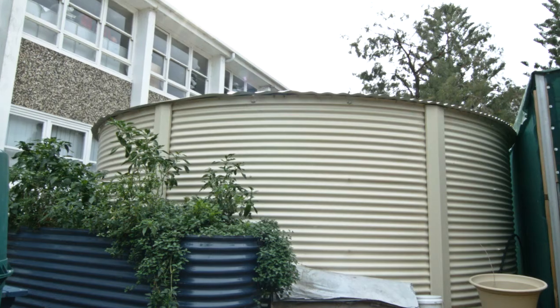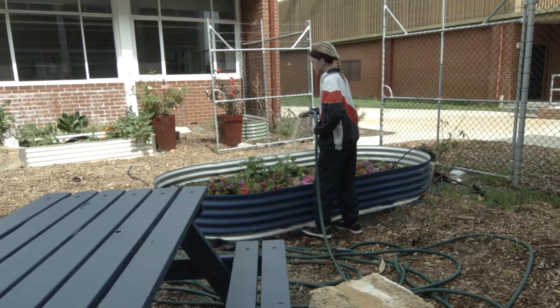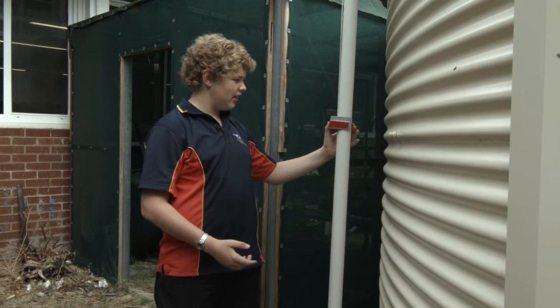If you've got both systems you can generate power irrespective of the weather. With the rainwater tank, the kids realise that we're able to grow produce using rainwater rather than scheme water. We monitor the water level using the water level monitor on the side of the tank, so the whole thing sustains itself.